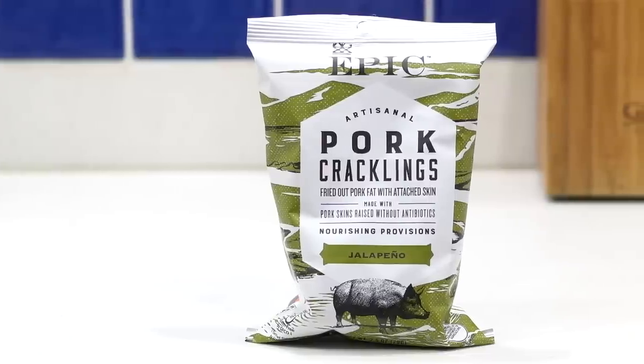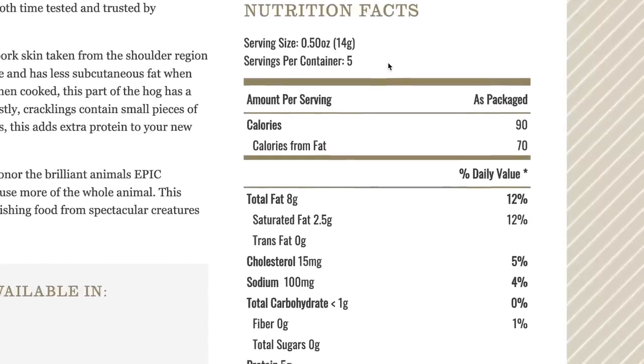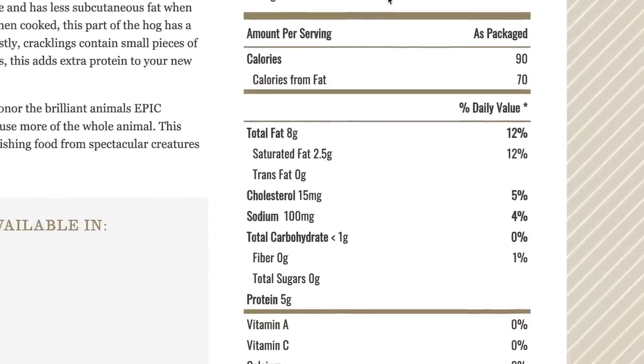Since we started this keto snack haul on all things crunchy, the next keto snack idea from Whole Foods is continuing that tradition: the pork cracklings from Epic. These are a little different than the pork rinds. A crackling is a fried pork skin taken from the shoulder region of a hog — this part has a harder, crispier bite than a pork rind, and cracklings contain small pieces of meat that adhere to the skin, which adds extra flavor. There's also more fat and less protein. The macros per serving: 90 calories, 8 grams of fat, less than a gram of carbs, and 5 grams of protein — a little more keto-friendly.